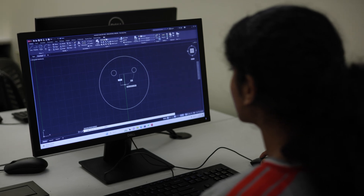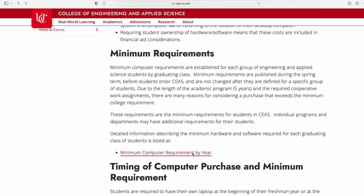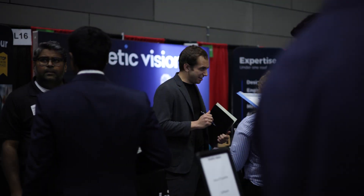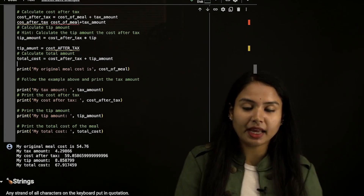CEAS requires our students to have laptops. The specifications per major can be found on the CEAS website. Throughout your time at CEAS you'll have access to incredible resources and support, with a mix of small and large class sizes to find the perfect learning environment.